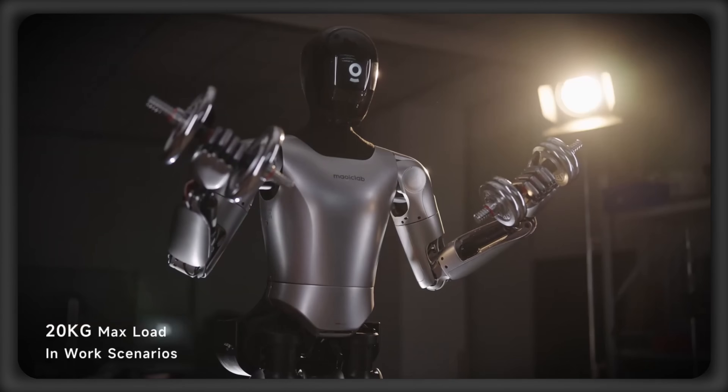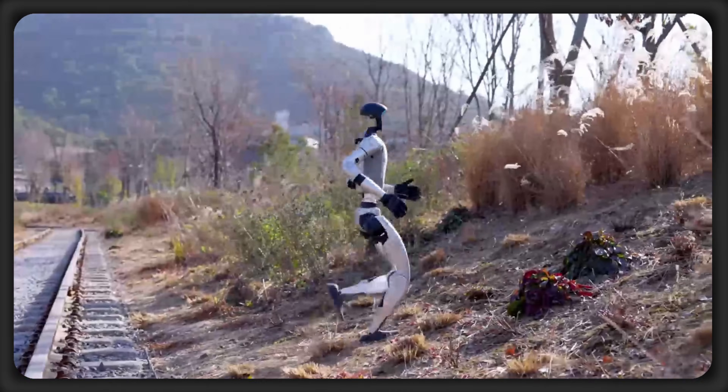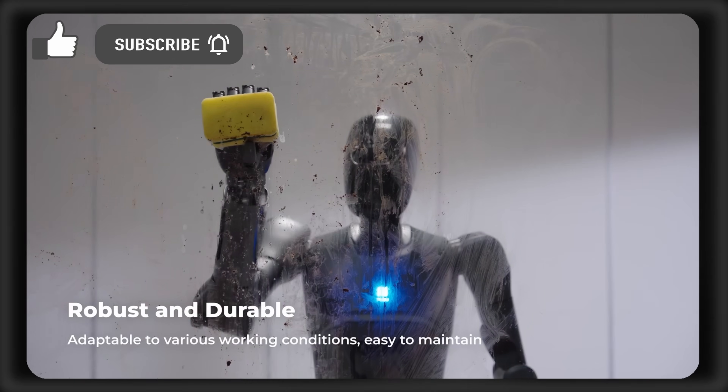These are the 10 cheapest humanoids from China coming to an office or home near you soon, but what will they cost, and which has the best value?